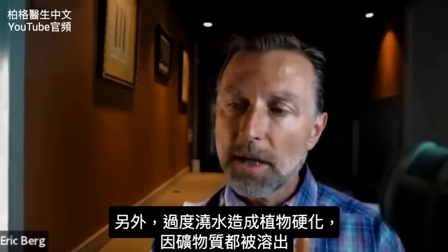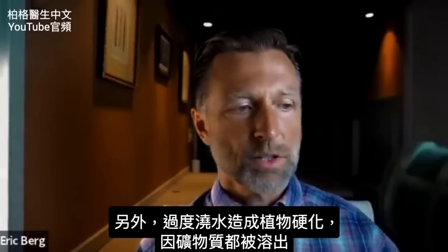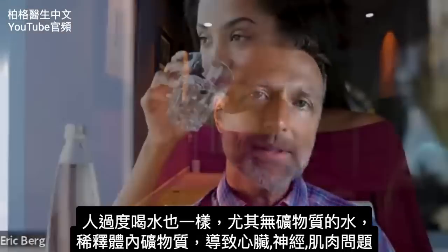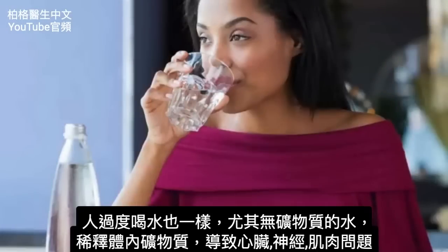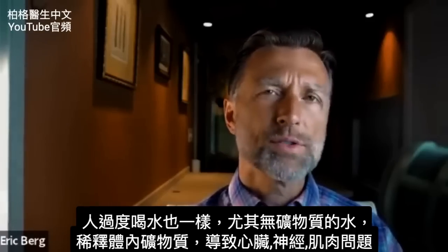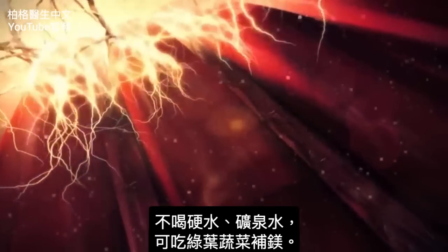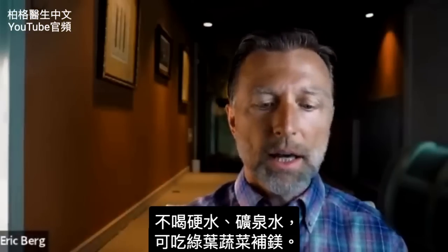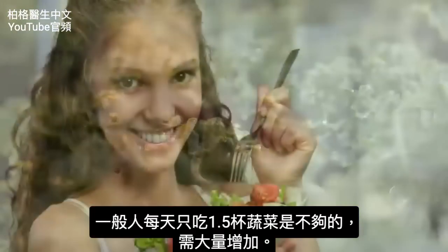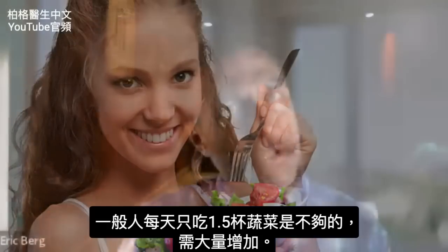One way to develop chlorosis in plants is to overwater them, because all these minerals can leach out. The same thing happens when we drink too much water, especially without minerals — we dilute the minerals in our body, and that creates all sorts of issues with our heart, nerves, and muscles. If you're not drinking hard water or mineral water, get your magnesium from leafy greens. An average person only consumes about one and a half cups of vegetables per day, but you definitely want to beef that up.